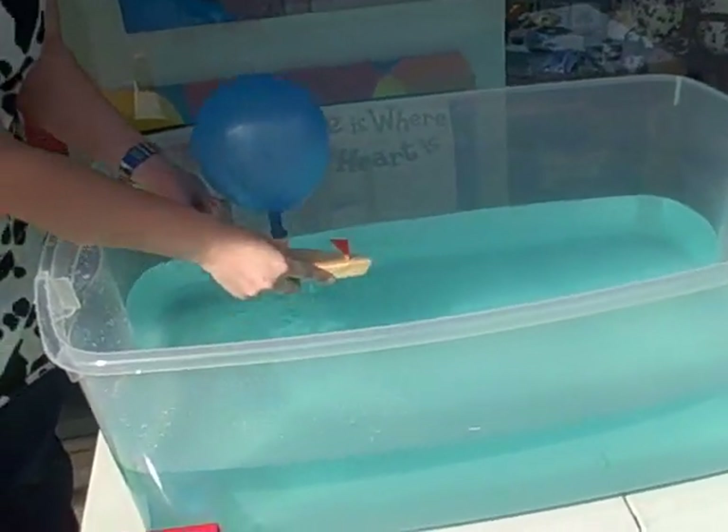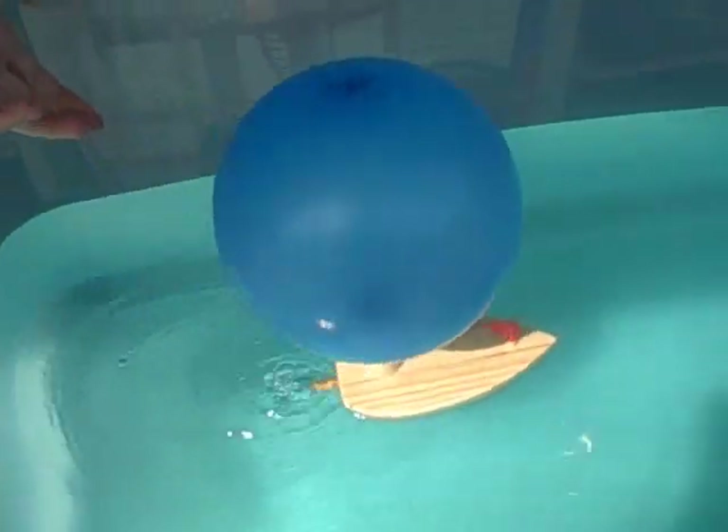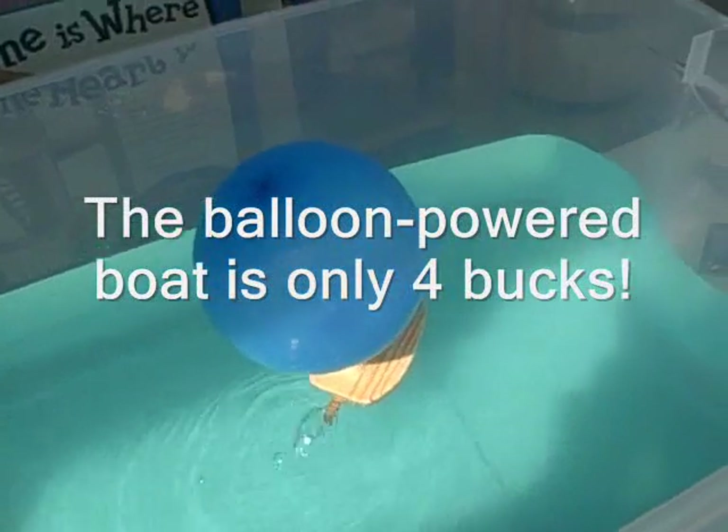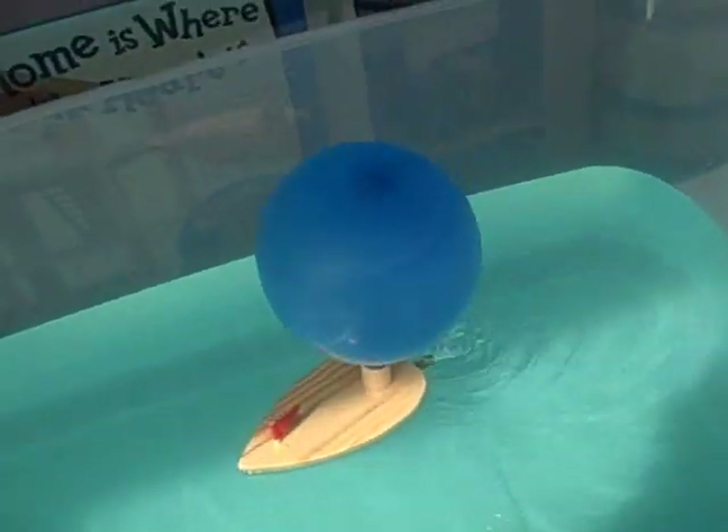Here's our tub of water. I've got my finger over top of the pipe and it goes putt-putting along. I think it's so cute the way it putt-putts — it sounds like a little diesel boat.